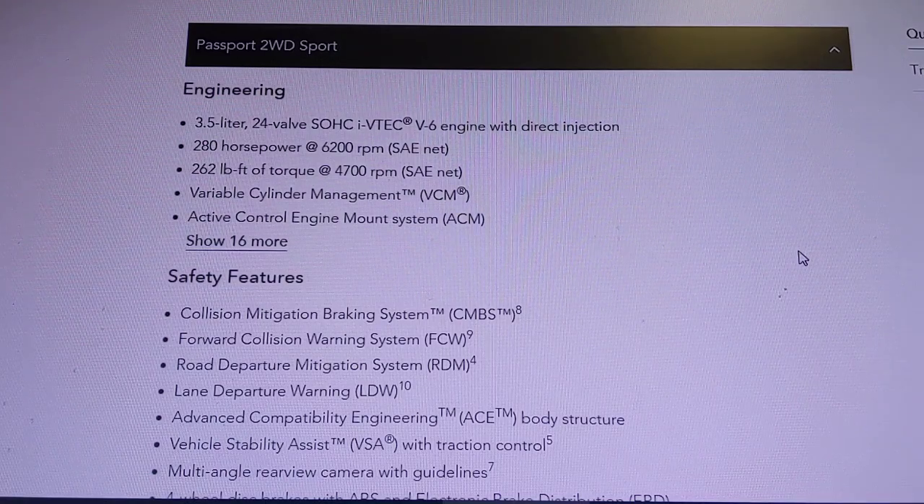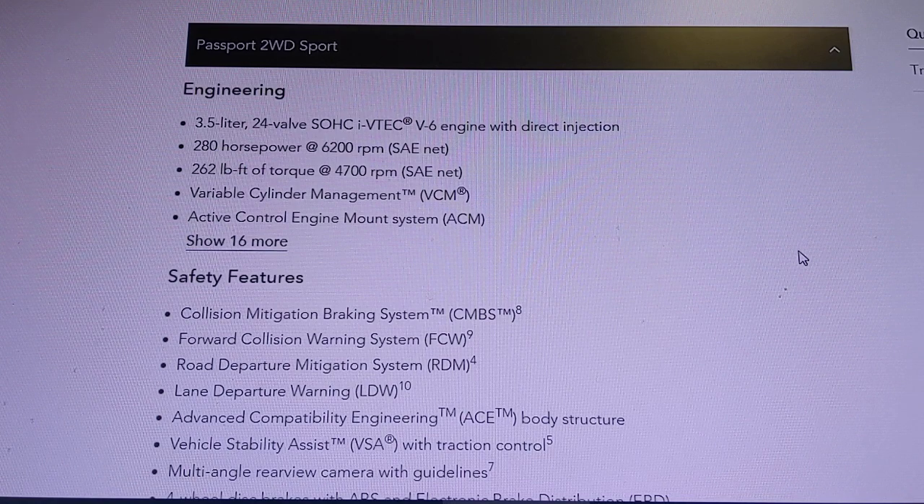I recently got a request on what the 2019 Honda Passport has to offer. I wanted to give you a quick breakdown covering the interior details, safety features, and the differences between the trim levels.